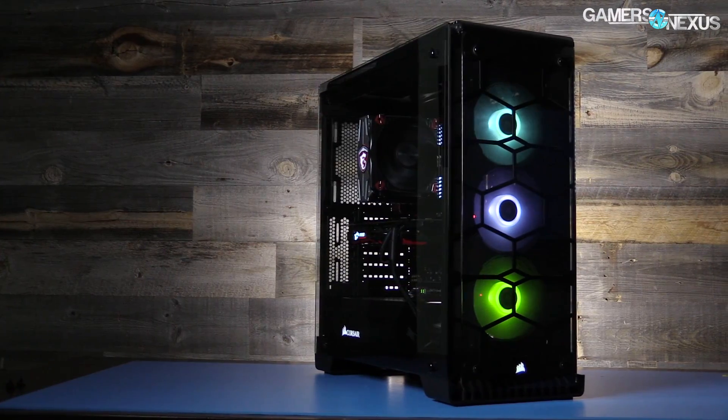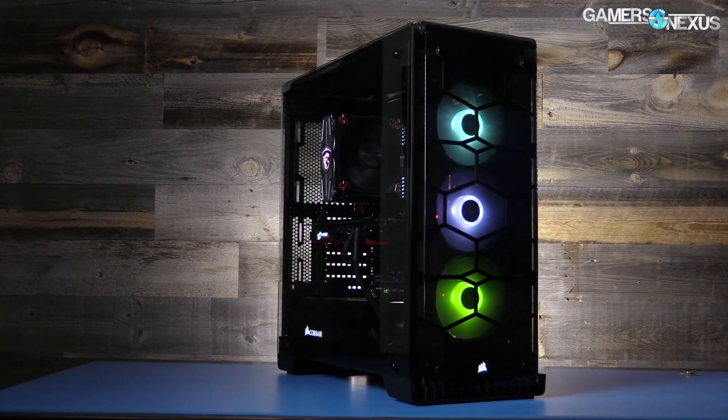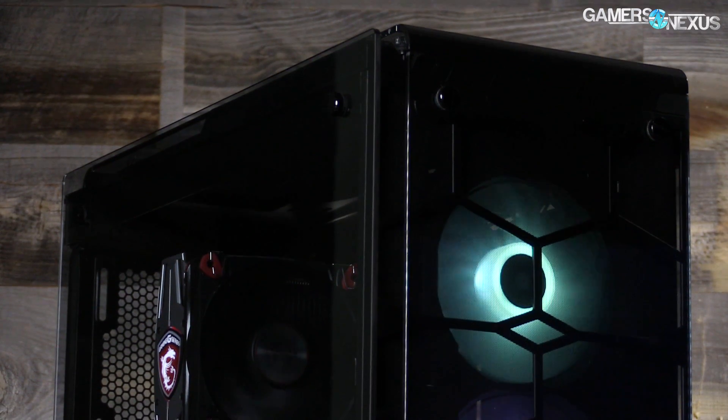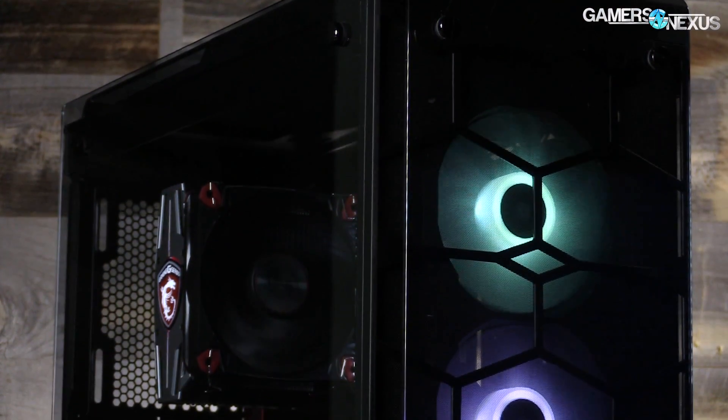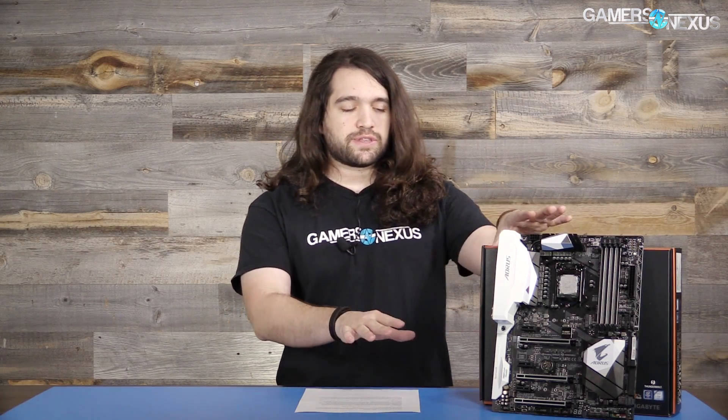Hey everyone, just a quick update on the Gigabyte Gaming 7 motherboard that we reviewed recently. The board was good overall but had a major Vcore issue where auto Vcore was causing temperatures nearing 100°C with a 160mm liquid cooler. That has been fixed. Before getting to that, this coverage is brought to you by Corsair and their new 570X Crystal Series case, which has tempered glass on all sides and RGB LEDs in the front fans. We've reviewed that case — hit the link in the description for more information.